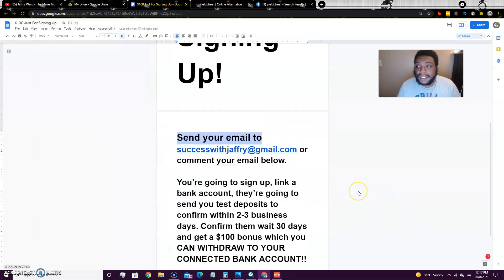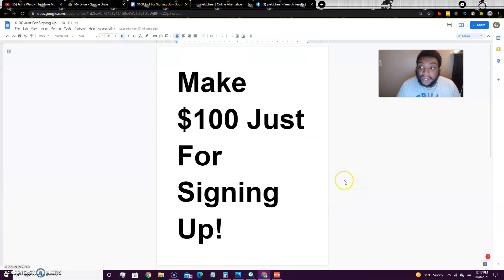If you already have a bank account connected then that's cool, but make sure you guys leave your email so I can get you guys signed up and send the link so you can get that $100 bonus. Hope this video was helpful — go out there and make some money, this is a cool opportunity. Remember to send me your email and get your information to me. I'll talk to you guys on the next video — peace out.